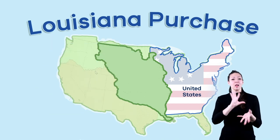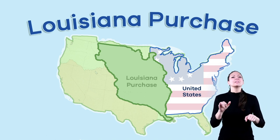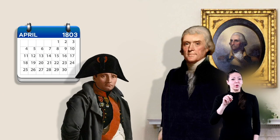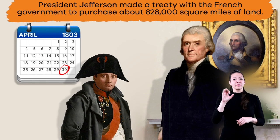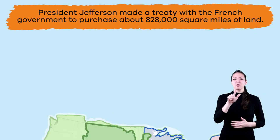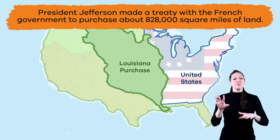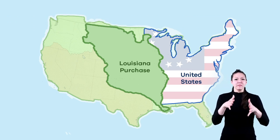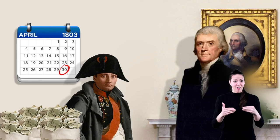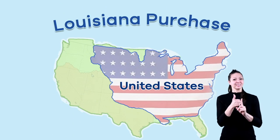As the population of the United States grew, so did the need for land. That is where the Louisiana Purchase comes in. On April 30, 1803, President Jefferson made a treaty with the French government to purchase about 828,000 square miles of land west of the Mississippi River for just five cents per acre, for a total of $15 million. This purchase doubled the size of the United States.